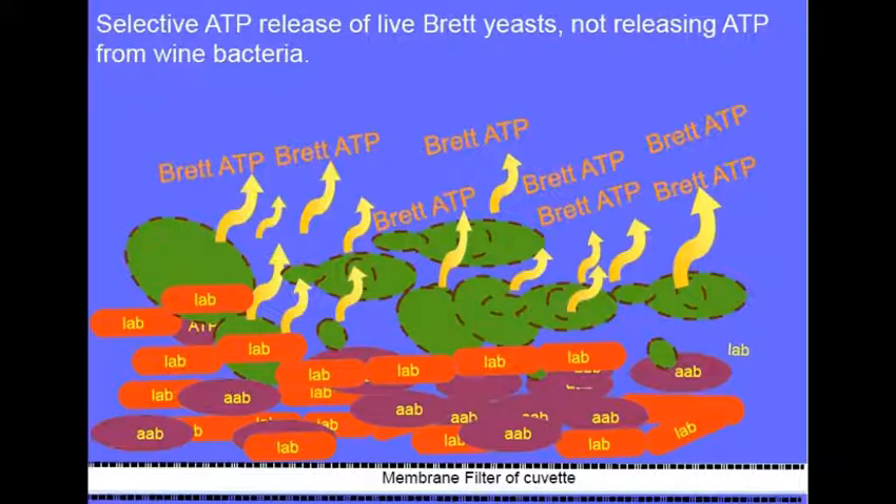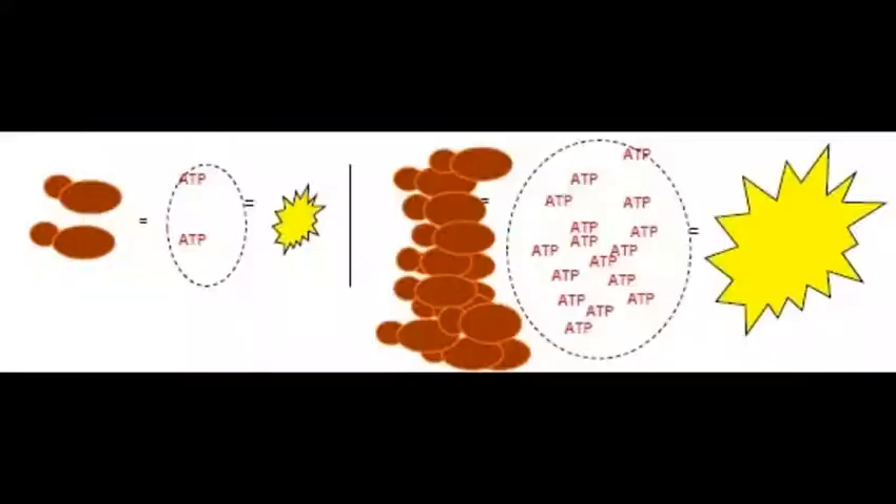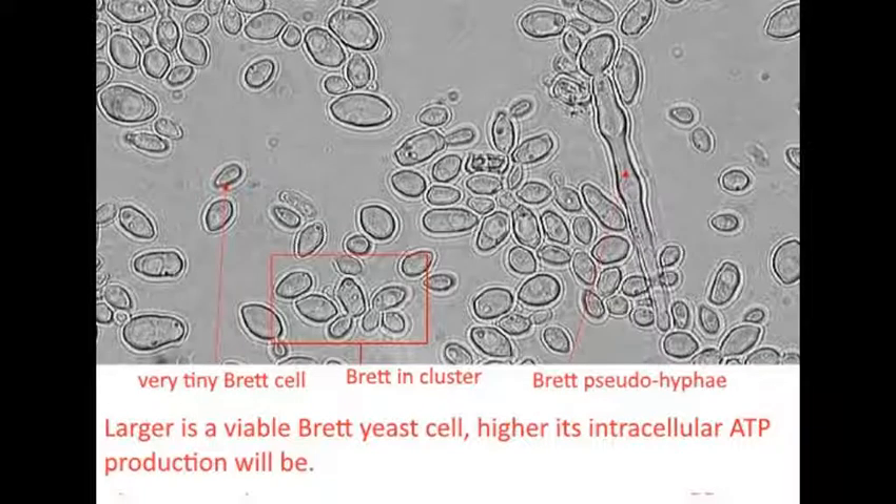Yeast intracellular ATP is only produced when yeast are alive. Measuring yeast ATP by luminescence is therefore a good method to discriminate dead Brettanomyces from living ones. The higher the luminescence, the greater the size and number of viable Brettanomyces. Brettanomyces yeasts are polymorphous — some form clusters and long chains of pseudohyphae.